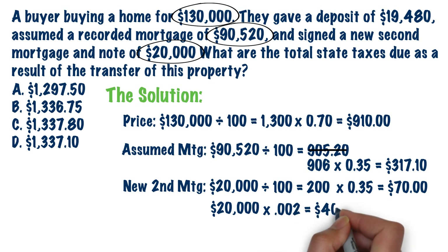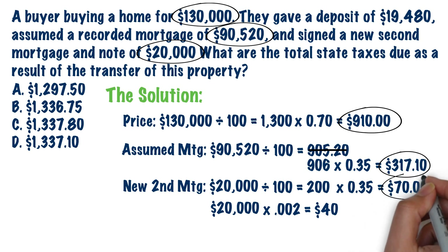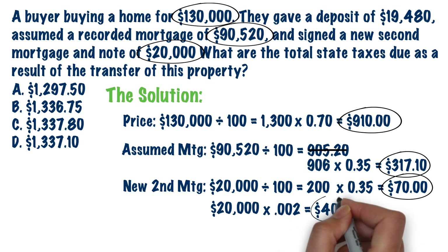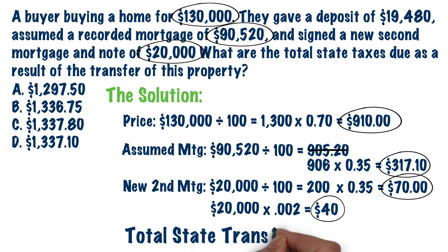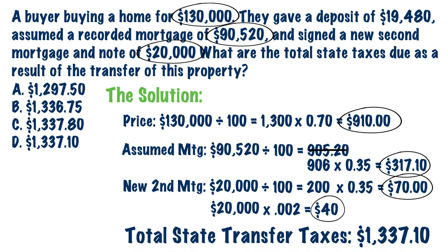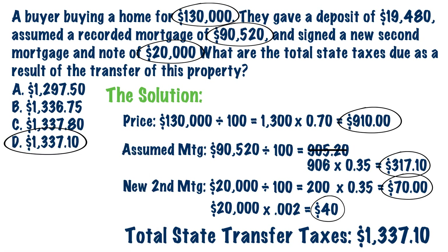To get the total state transfer taxes due, we add: $910 for the doc stamps on the deed, $317.10 for the doc stamps on the assumed mortgage, $70 for the doc stamps on the new second mortgage, and $40 for the intangible tax on the new second mortgage — giving us a grand total of $1,337.10. So D is the final answer, and that's how you calculate the total transfer taxes on the transfer of property.